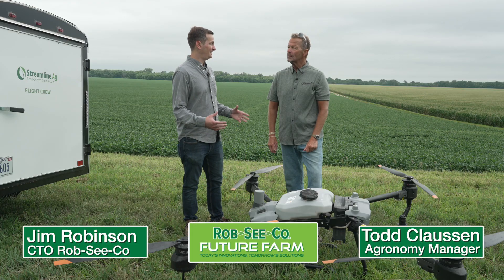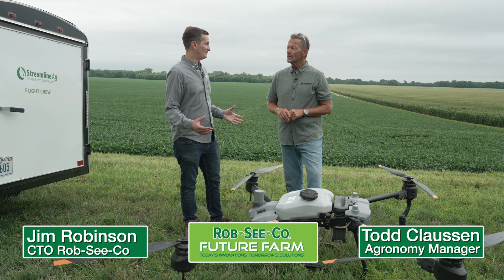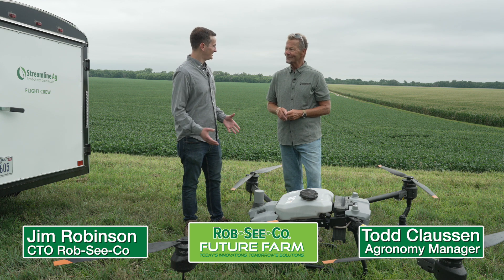Hello and welcome back to Future Farm. We are standing here out at Future Farm and I'm with Todd, and today we are going to be talking about drones. We've talked about drones a couple of years now, but now we have our own drone. So tell us a little bit about it.